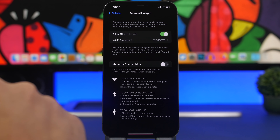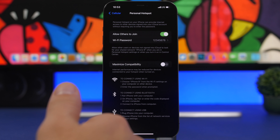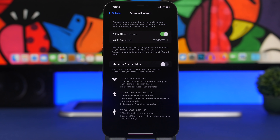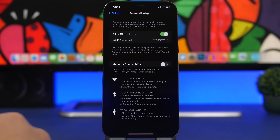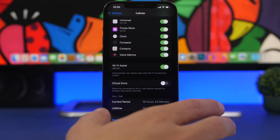Under cellular settings we also have the hotspot settings, specifically a setting called Maximize Compatibility. What this does is reduce the performance on devices connected to your hotspot. If you use your iPhone as a hotspot for other devices — or for your Mac, for example — enabling this will make their connection really slow. I suggest you go ahead and turn off Maximize Compatibility by going to Cellular Settings and then Personal Hotspot.